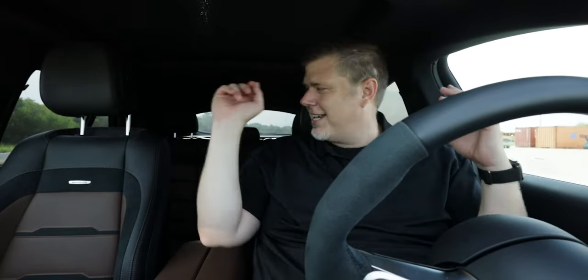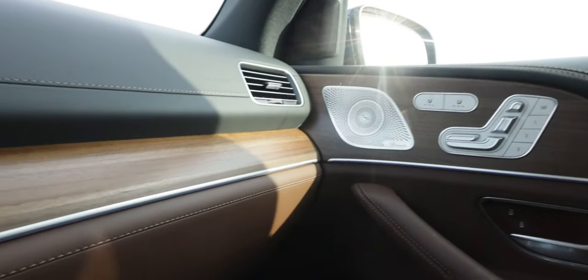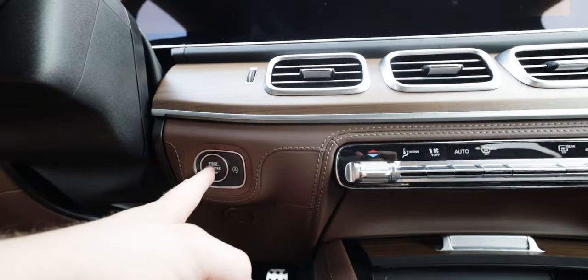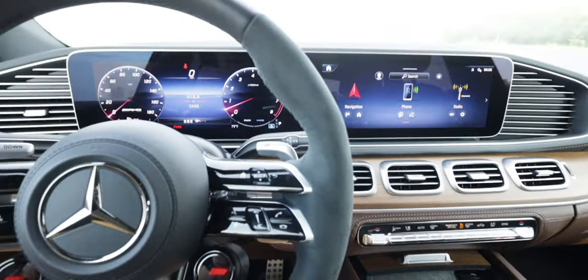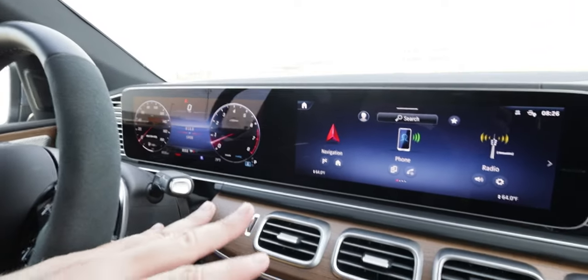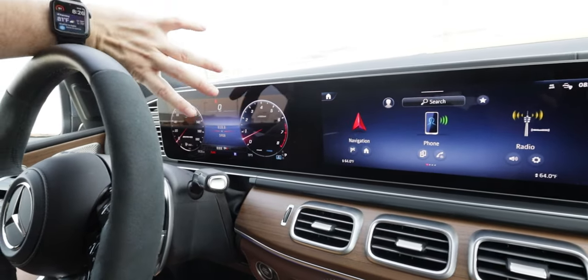In the driver's seat, we have those brown and black Napa leather seats with suede inserts and the AMG logo. They are heated and cooled — very nice. You also have wood grain trim with brushed aluminum accents. It's a push-button start.